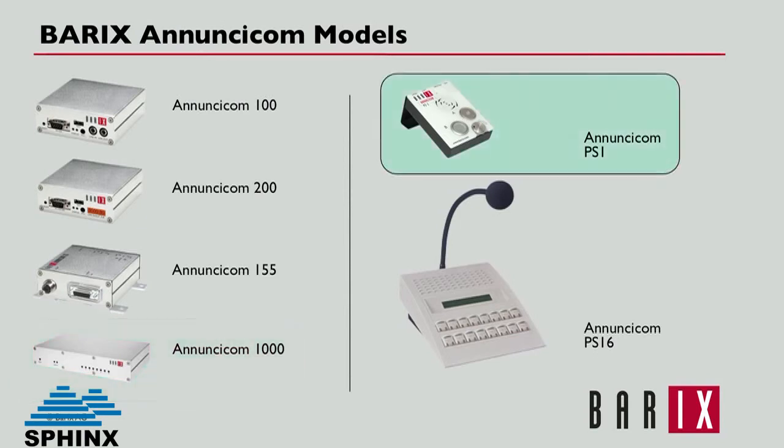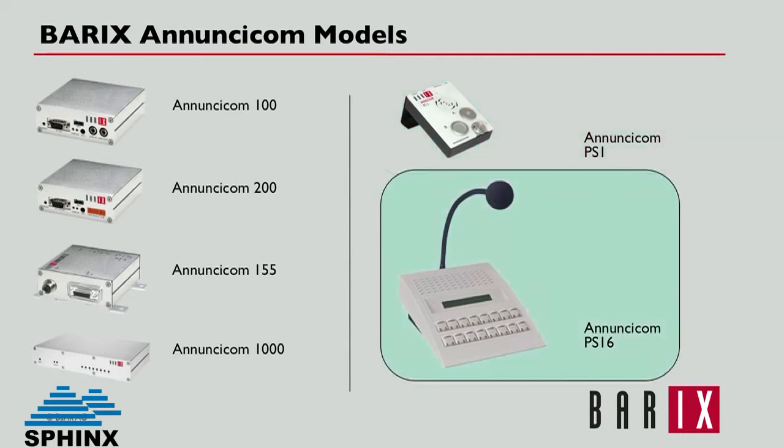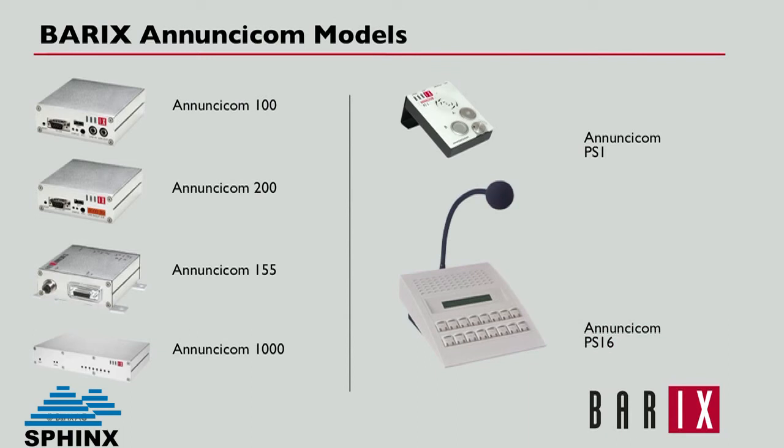The PS1 is a compact paging and intercom master station, ideal as a production intercom for a TV broadcast environment. And the PS16 is a full desktop master station extendable to 112 keys. It's common to deploy a variety of these devices based on the unique communication, control, and environmental requirements of each endpoint.